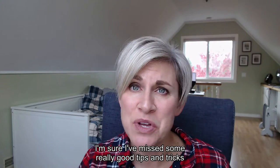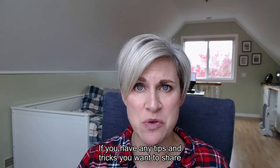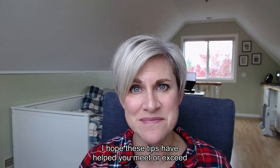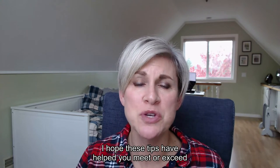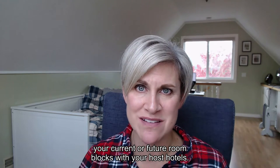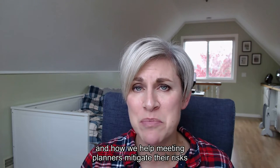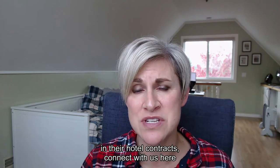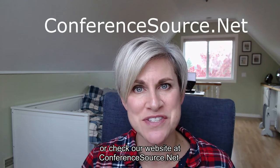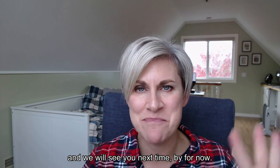I'm sure I've missed some really good tips and tricks on how to get people to stay at the host hotel. If you have any tips and tricks you want to share with the community, please share them below this video. I hope these tips have helped you meet or exceed your current or future room blocks with your host hotels. To learn more about our complimentary services and how we help meeting planners mitigate their risk in their hotel contracts, connect with us here or check out our website at conferencesource.net. Thanks for watching and we will see you next time. Bye for now.